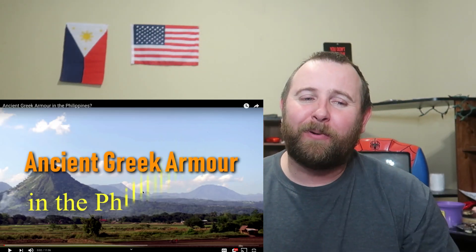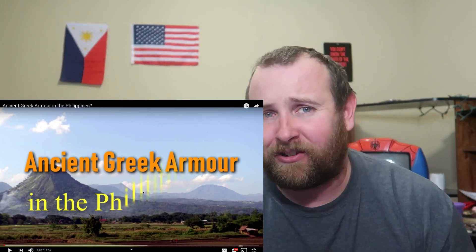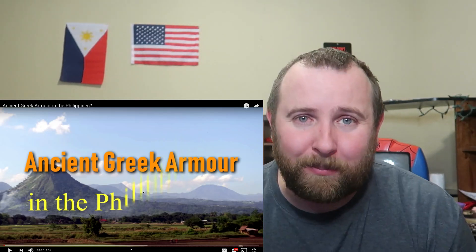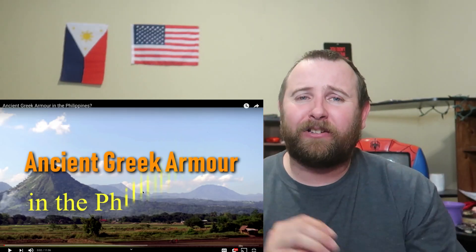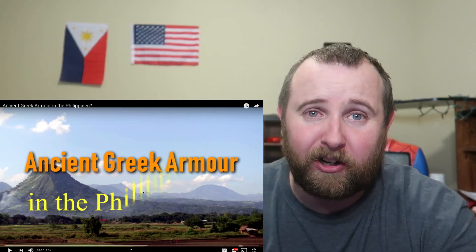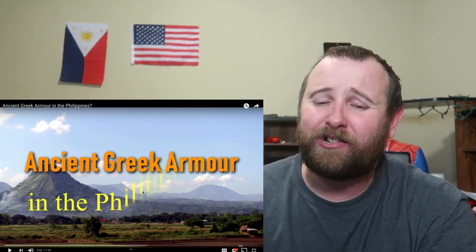Anyway, we're going to talk about some ancient Greek armor — and not only just any ancient Greek armor, but ancient Greek armor that was in the Philippines. I'm not exactly sure where this video is going to go. I don't know how the Greek armor got there. Hopefully this video explains how it got there. It just leaves so many questions.